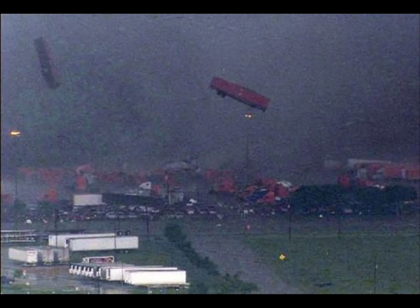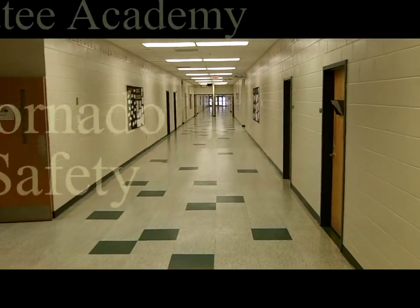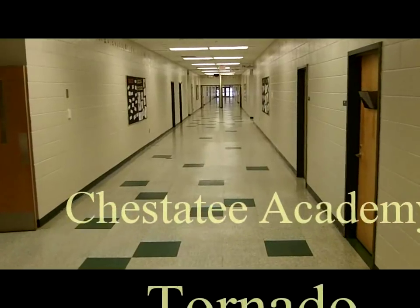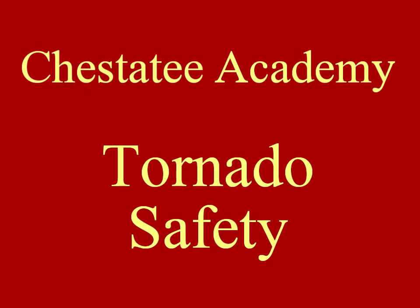So when a tornado hits it may be really bad weather outside, but hopefully we'll have good weather inside and we'll be safe. This has been your Chastity Academy tornado safety video.